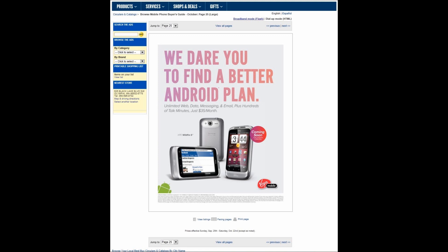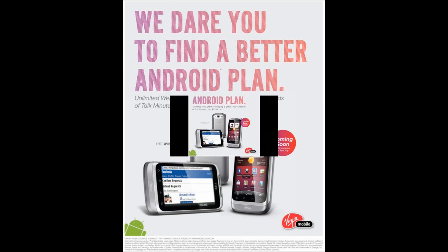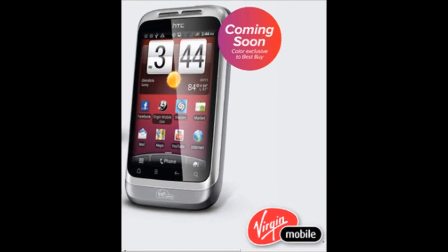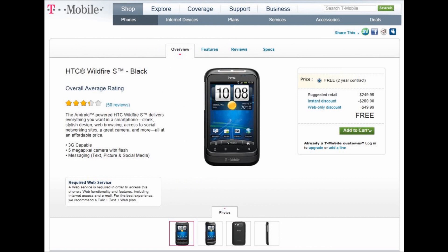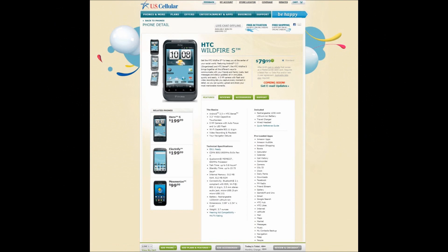Looking at other people's reviews where they ran benchmarks, I ran the same benchmarks on the Optimus V, and with this comparison I was able to get a better idea of what the Wildfire S is capable of. With Quadrant Standard, Wildfire S got 660, Optimus V got 474. With 3D XL, Wildfire S got 7691 but the Optimus V got 8756. With Gears, Wildfire S got 57 frames per second but the Optimus V got 66 frames per second.